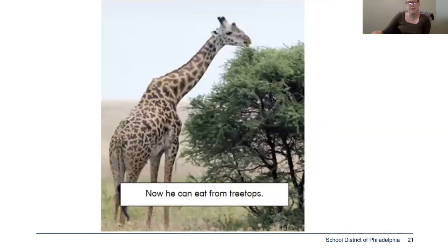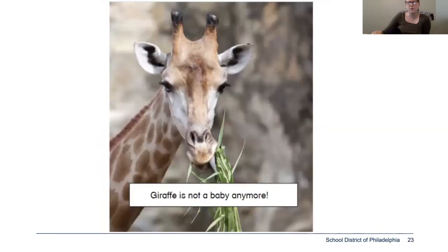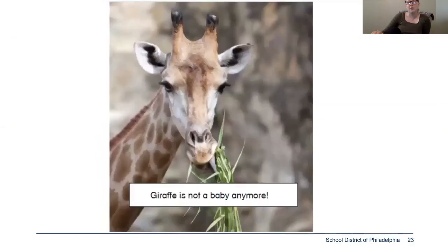Now he can eat from treetops — and up and up. Giraffe is not a baby anymore. So that was a story about a giraffe, and it tells us the different ways that the giraffe changes as he grows up.